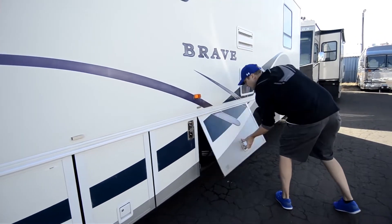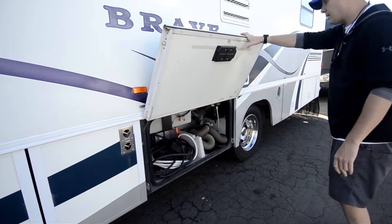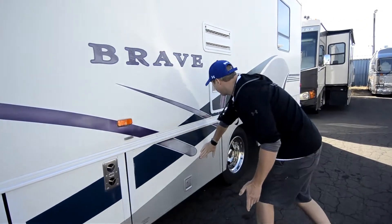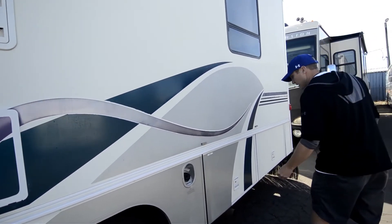Furnace exhaust, and you've got an area right here with your 30-amp shore cord. Everything's recessed in here for your black and your gray. It's all rotocast plastic. Hot water heater, refrigerator vent, fuel fill. Tires are in good shape on this — it's got Toyos.